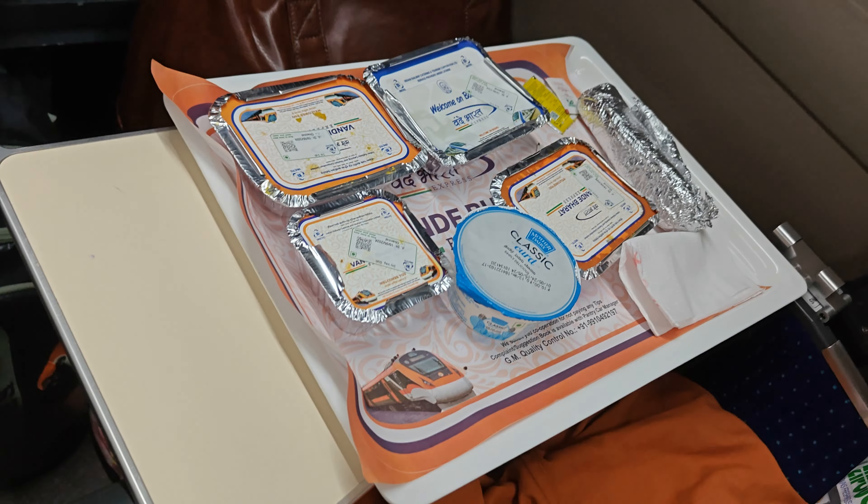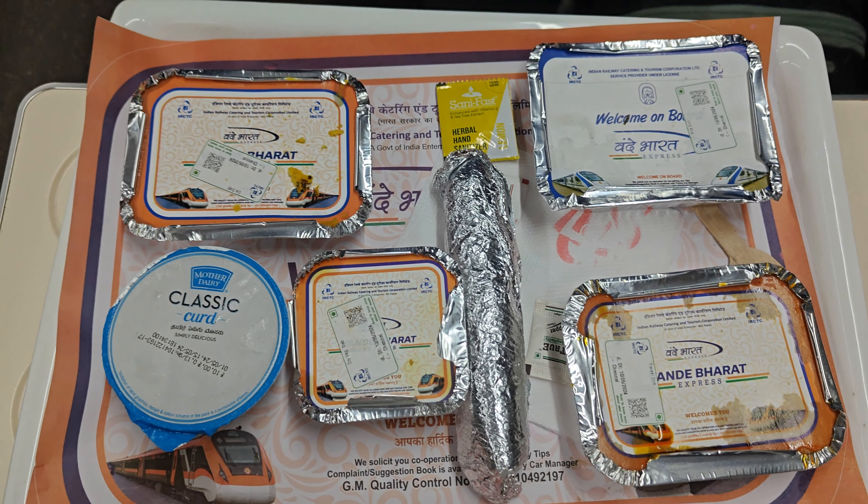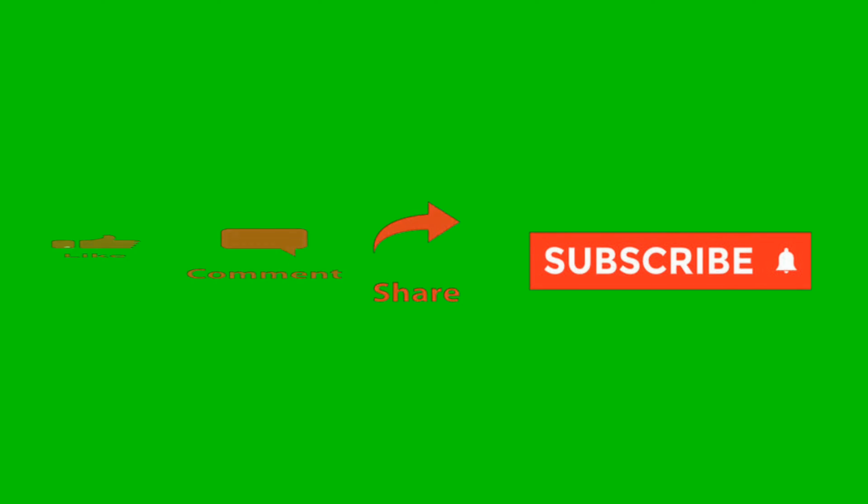After some time we were provided with snacks as we started in the evening. Let's see what all snacks we get when we opt for the executive class. We received a sandwich, banana, and ketchup. They also provide us tea and coffee whenever requested.